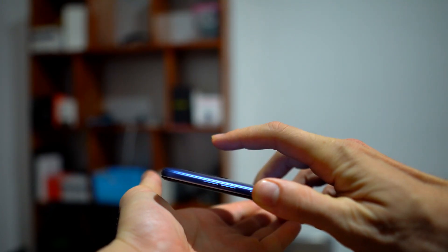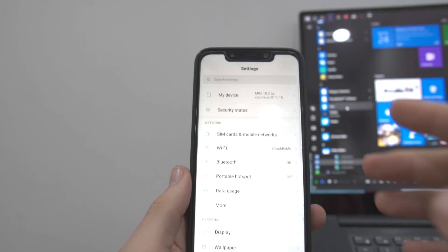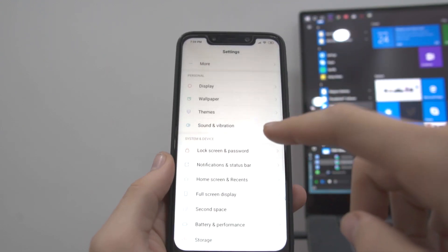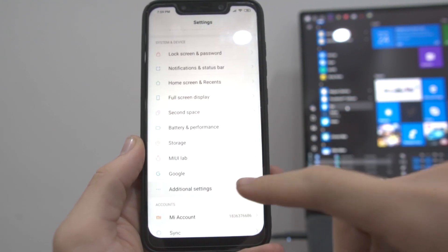I recently got the Pocophone F1, and as soon as I got the device home, I went to unlock the bootloader. And if you're unfamiliar with bootloader unlocking or modifying Android devices in any way, essentially with Android, you have the choice to load different firmware on the device.